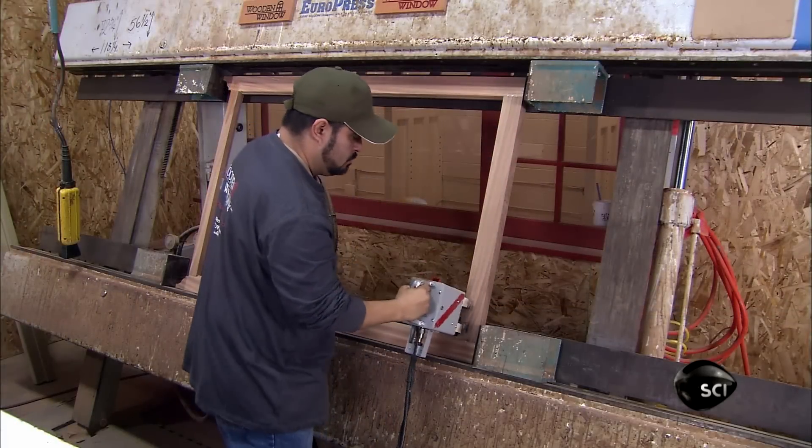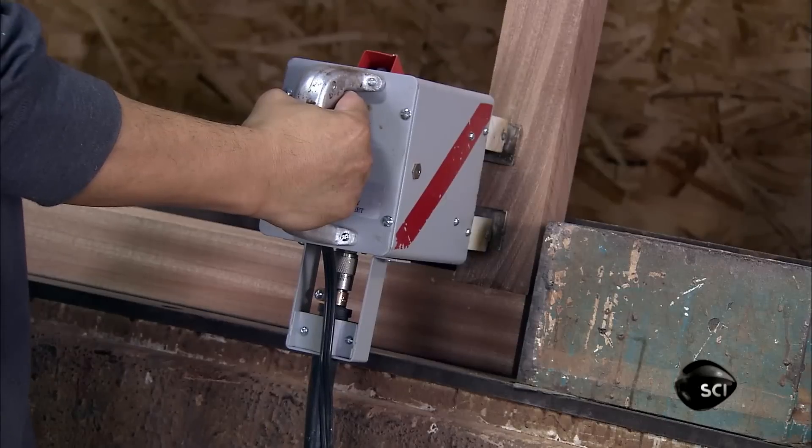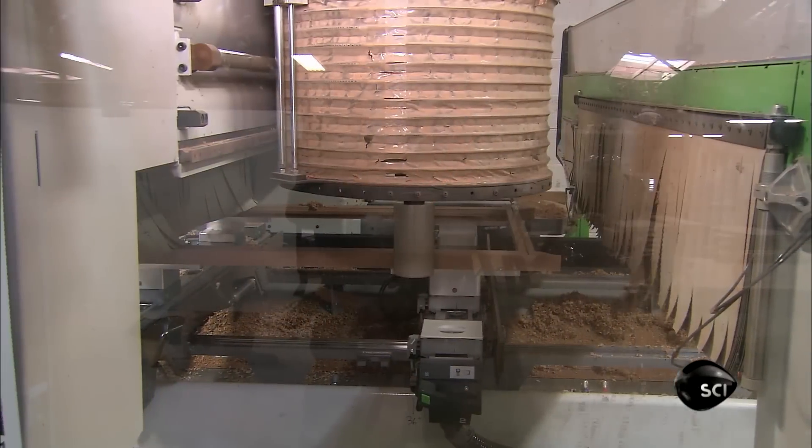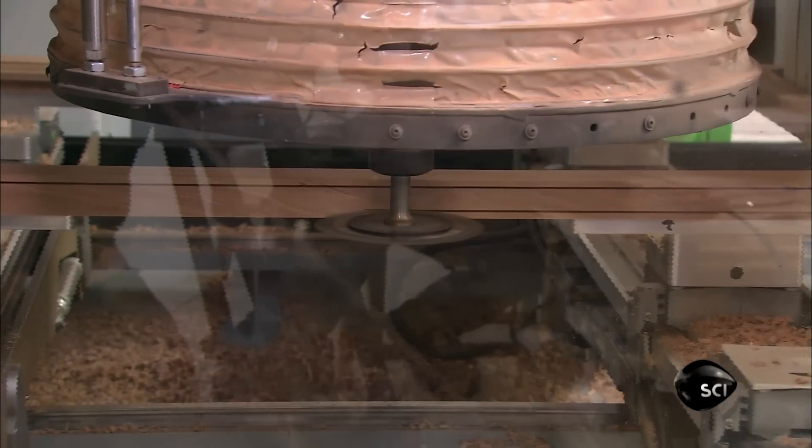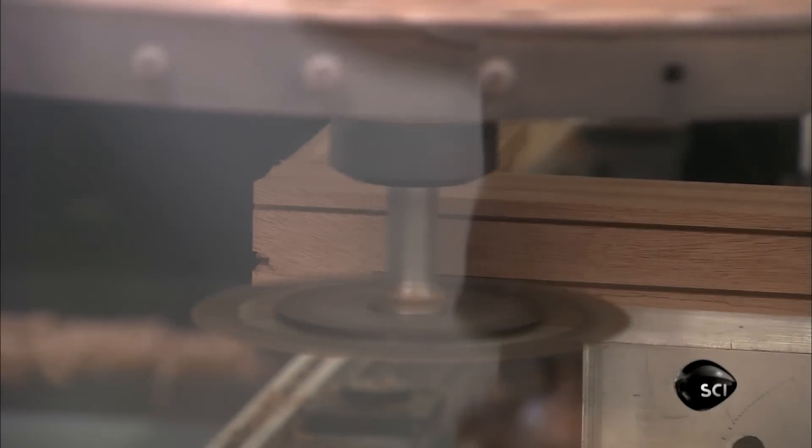He sets the glue with a radio frequency heating device. They return the piece to the computer-guided router for the final milling. This sideways saw, called a kerf, cuts a slot down each side for weatherstripping.